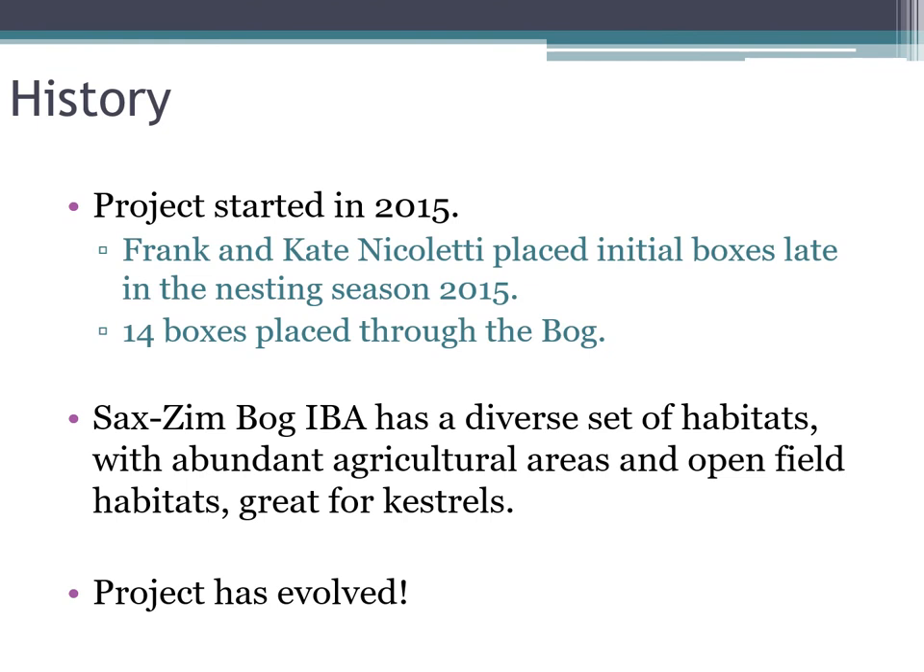Our project started in 2015. Frank and Kate put up the first boxes in the bog — 14 at the end of the 2015 season. The reason the bog is a great place for kestrel boxes is that there are diverse habitat types. It's not just bog — there are agricultural areas and open field habitats which kestrels use, intermediate areas like alder swamps, and open bog that kestrels will use as long as they have some place to nest.